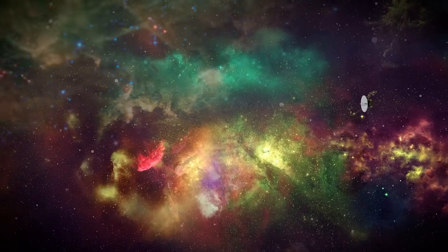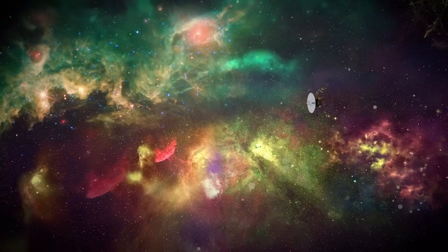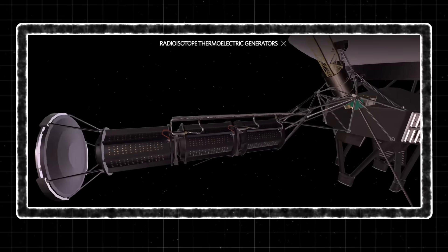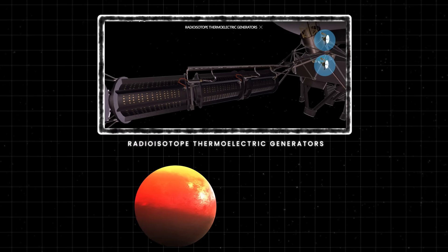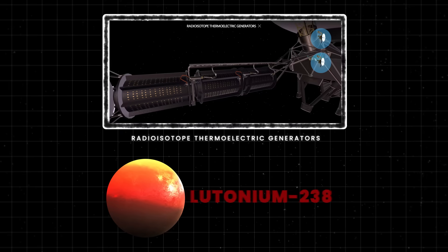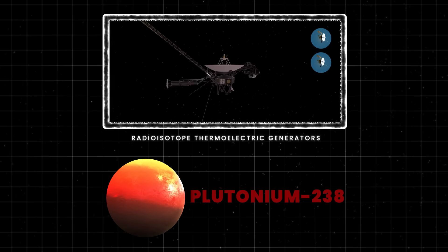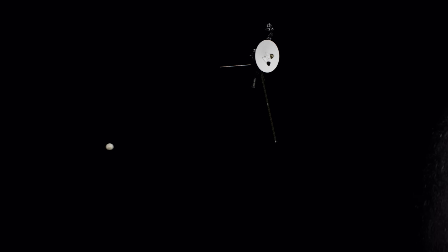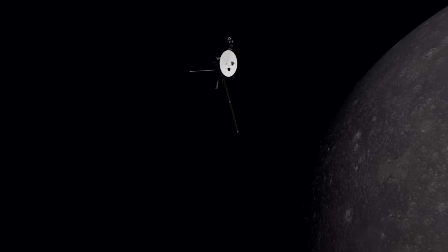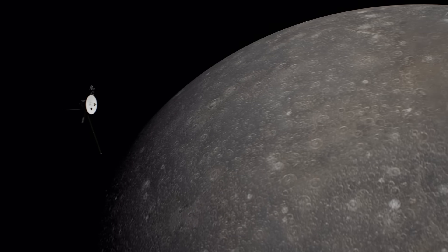Other instruments on the probes are switched off, and some have been off for decades to conserve power. The probes are powered by radioisotope thermoelectric generators, which use plutonium-238 to power the craft and keep them warm, and have allowed the probes to extend their missions for such a long time. However, they are starting to become weaker and weaker, and one day will stop operating altogether, ending the Voyager missions forever — and that day could come very soon.